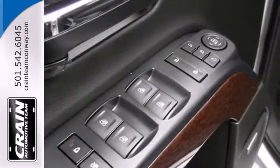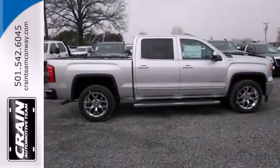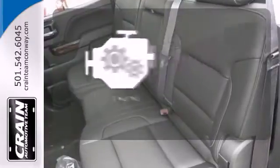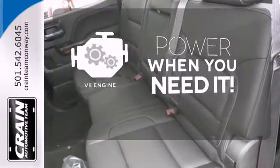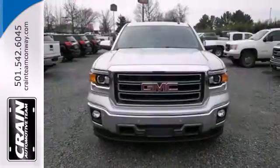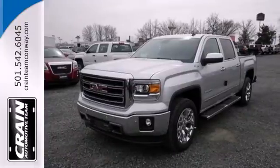This pickup comes nicely equipped with cruise control, air conditioning, a trip computer, and power windows and locks. Have fun behind the wheel with a V8 engine under the hood. Let the sunshine and fresh air in with the sunroof. Put this hard-working truck to work for you today.